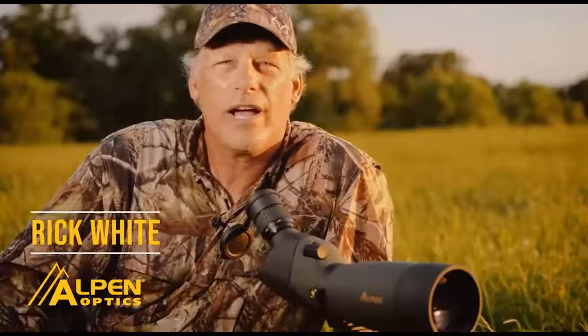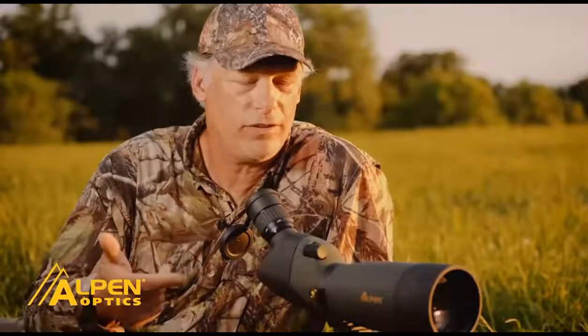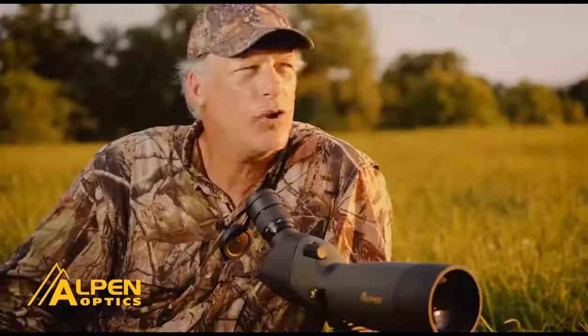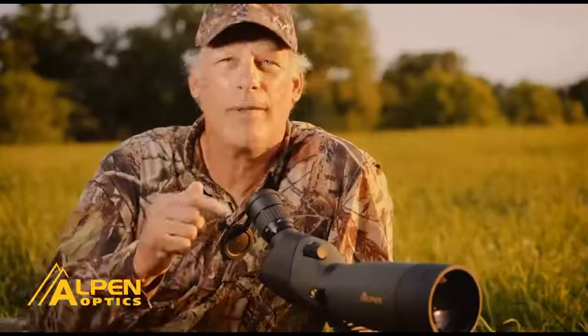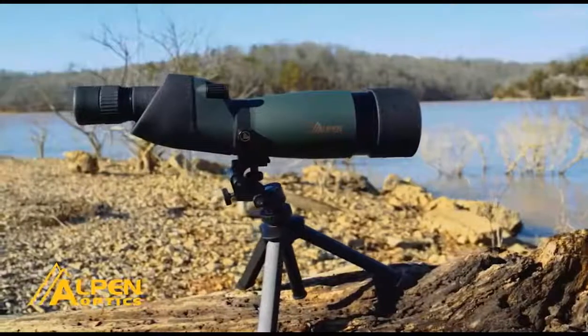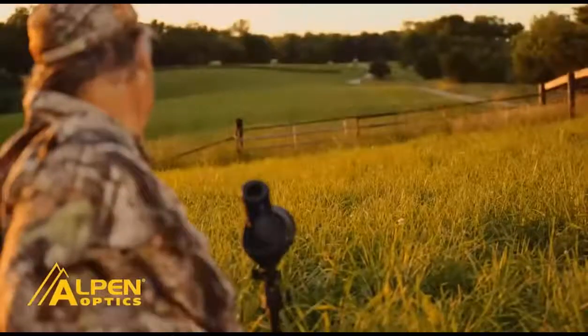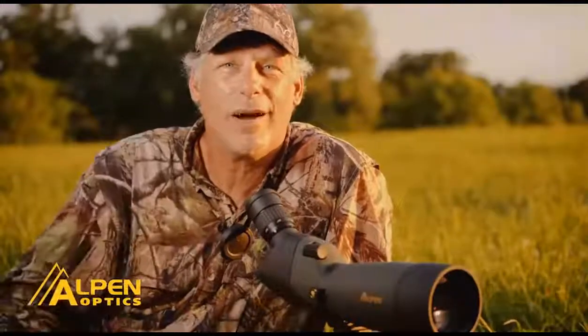Here we are midsummer in Iowa and I'm out doing some scouting, glassing deer, taking an inventory of what I've got — all from a distance. I've got one of the new Alpin spotting scopes, a 20-60x. One thing I really like is it comes with a tripod and has micro adjustments, making it easy to zoom in and move around to find animals. This is a great tool to help manage the farm all year round. If you're looking for a great way to scout, do it in the evening from a distance with a quality spotting scope.